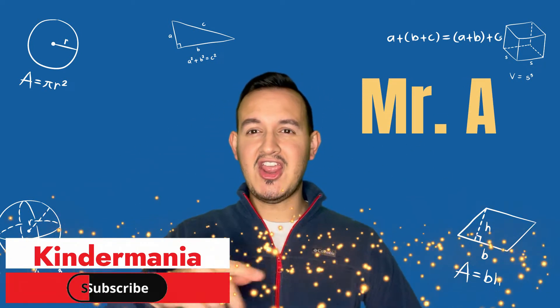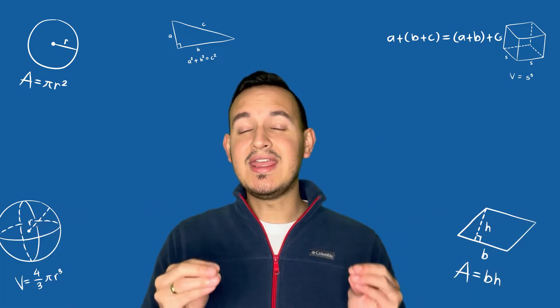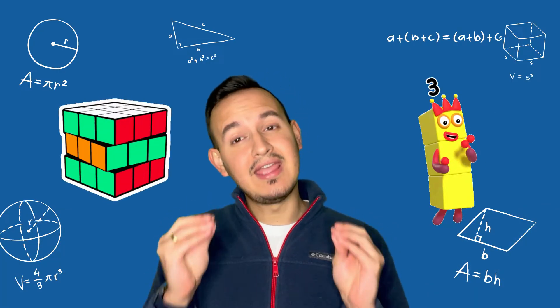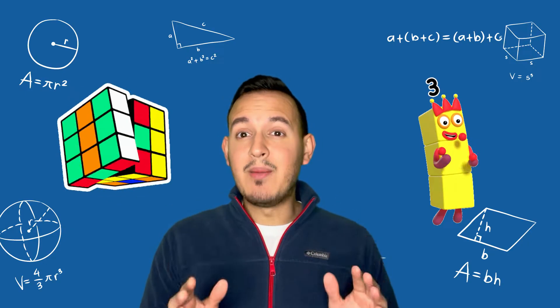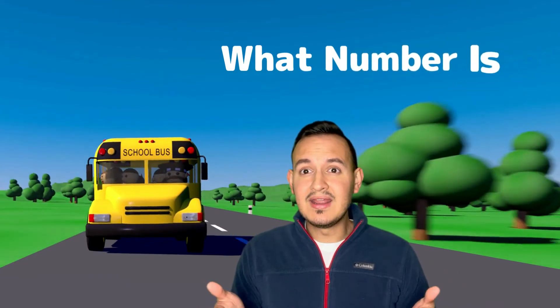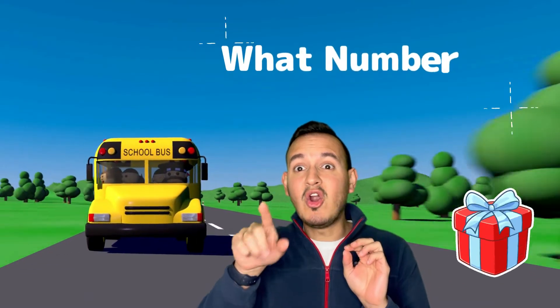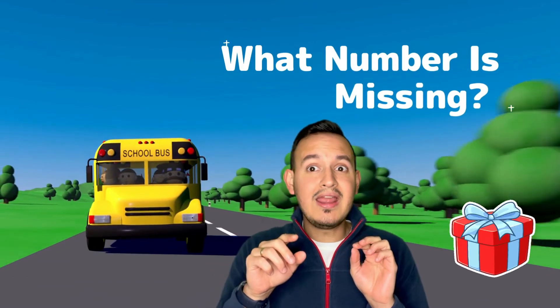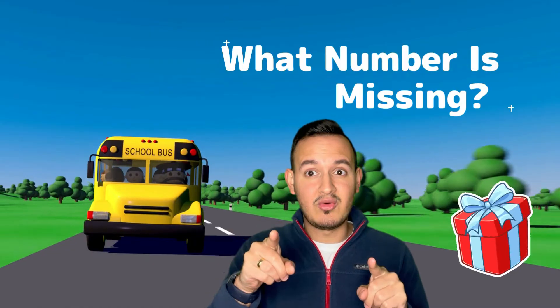Hello, hello, my friends. I'm Mr. A and welcome to Kinder Mania. Today I have a fantastic game for you because today we are going to work on number sequence. You need to tell me what number is missing, and I have a surprise for you because if you save the correct number, I am going to show you something special. Are you ready?